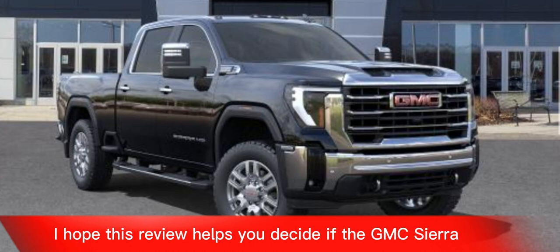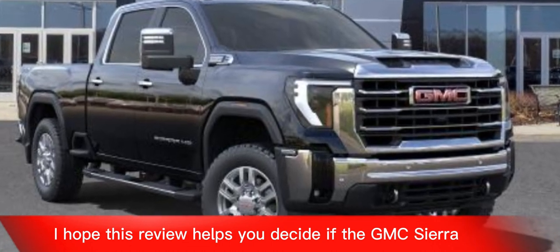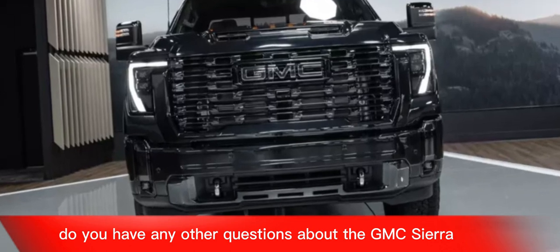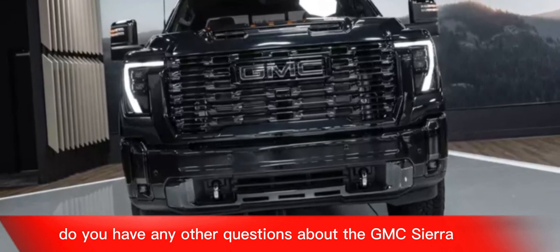I hope this review helps you decide if the GMC Sierra EV is the right truck for you. Do you have any other questions about the GMC Sierra EV?